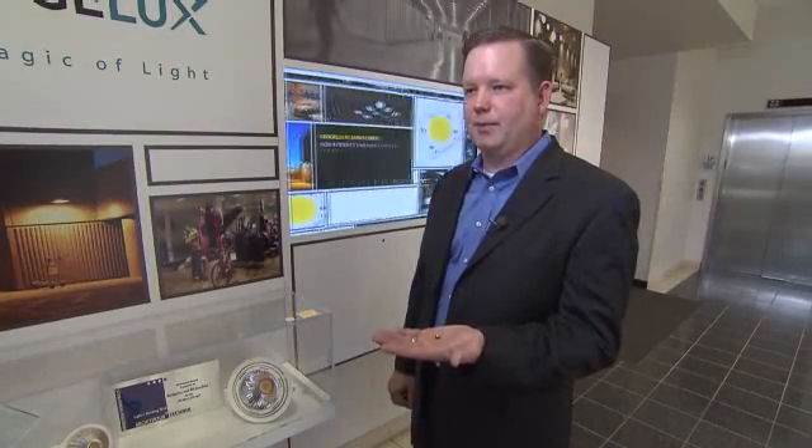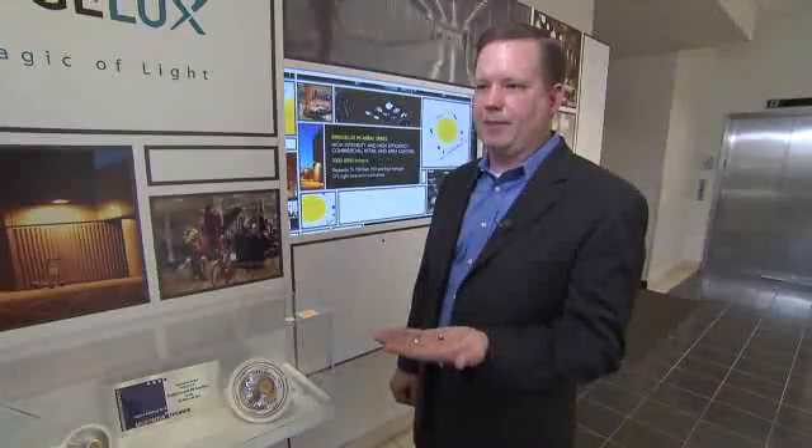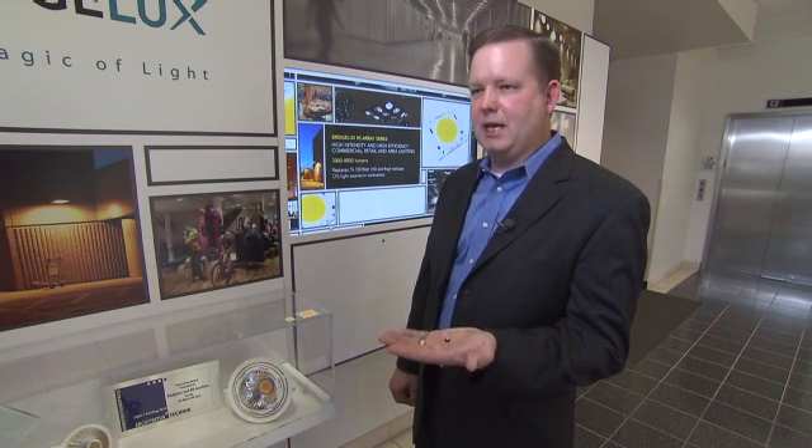This is how most of our competitors bring the technology to market. The challenge our customers have is it doesn't produce enough light for the application. So they need to engineer a solution with maybe 6, 8, 10, 12, maybe even a hundred of these components.